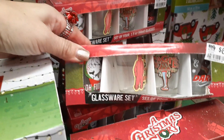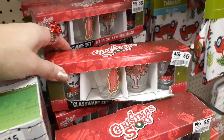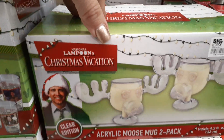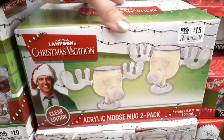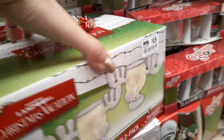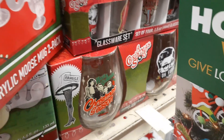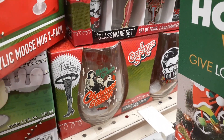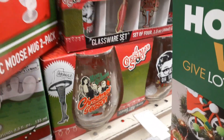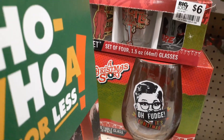We also have A Christmas Story shot glasses — how cute is that? And look at this — this is also National Lampoon. You get a two-pack acrylic mug. And then we have another Christmas Story — looks like there's a two-pack of glasses. There's his family. "Oh fudge, it's Christmas!" How cool.